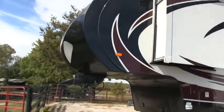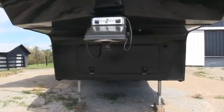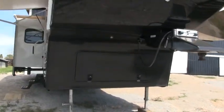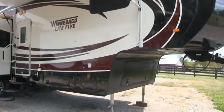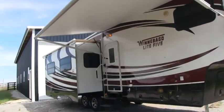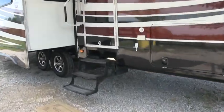Beautiful coach. This is the second owner — I knew the first owners and the current owners bought it a little over a year ago. They've only used it a few times. They're upgrading to a Class A motorhome. Go ahead and go on inside here.